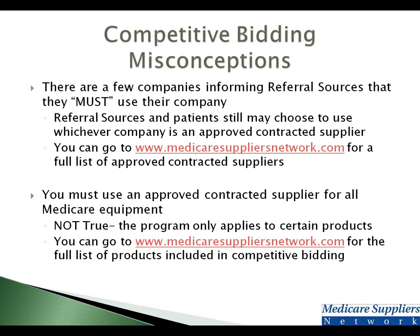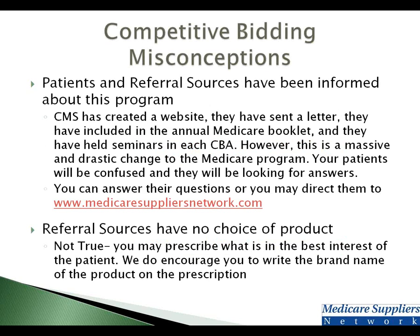A couple of misconceptions about competitive bidding: a number of larger companies are informing referral sources that they must use their company — that is not true. You can use any of the approved contracted suppliers, and you can find that list at MedicareSuppliersNetwork.com. A number of companies are also telling referral sources they must use them for all medical equipment — again, a mistruth. You have to use contracted suppliers only for those specific product categories we showed you, and you can pick anybody on the list. But if a patient wants a manual wheelchair, which is not part of competitive bidding, you can use whoever you would like for that.